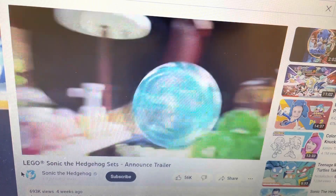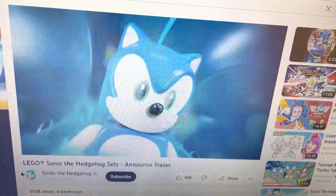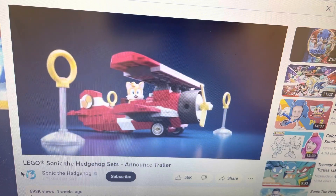Well, that's cool. Visit Sonic's fast friend Tails in his workshop — get that... oh, that's a cool tornado.